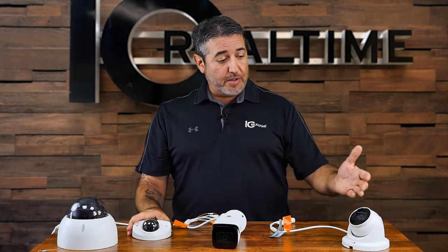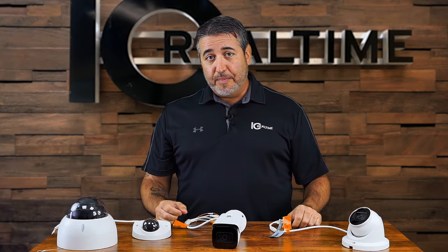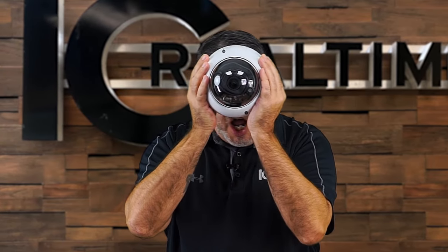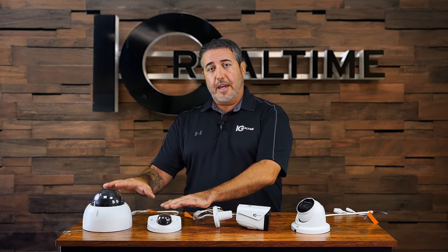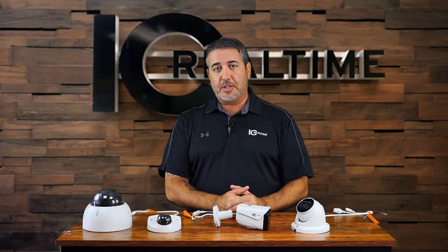But that's your difference between a turret, a bullet, and a dome. The best part with the dome? On Halloween, I can become a cyclops! But those are your traditional three styles of cameras: your eyeball turret, your bullet, and your dome housing. I hope that helps!